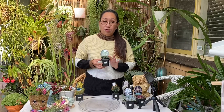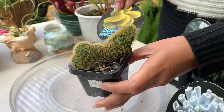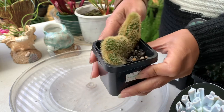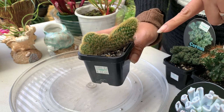Next one is Hildewintera arespina cristata — another crested cactus. Look at the spikes around it, yellow ones. That adds a nice color to this little cactus.